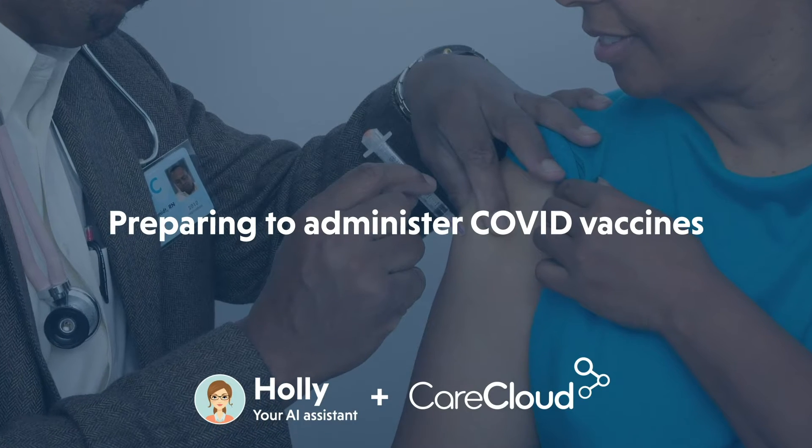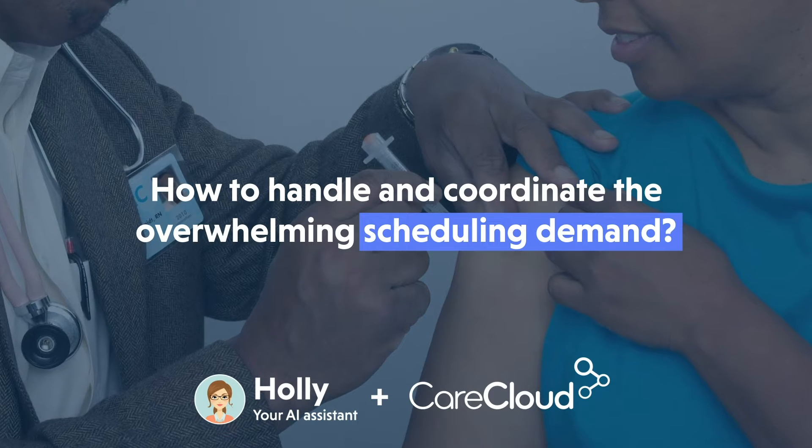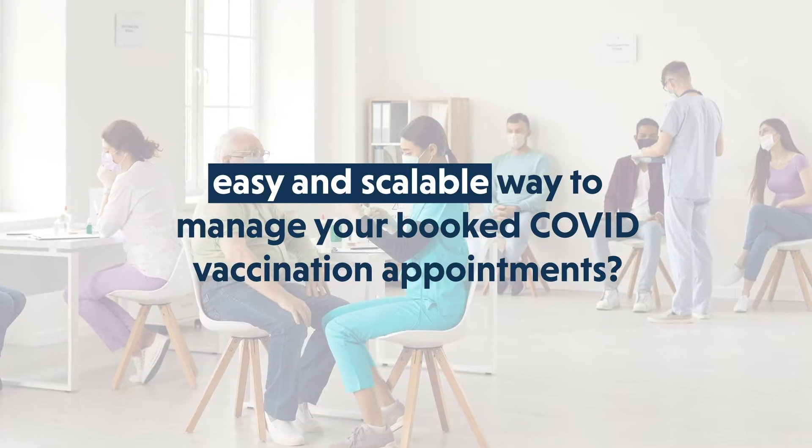So you're preparing to administer COVID vaccines, but uncertain how to handle and coordinate the overwhelming scheduling demand? Or simply need an easy and scalable way to manage your booked COVID vaccination appointments?